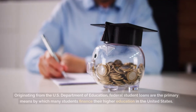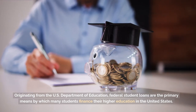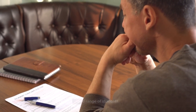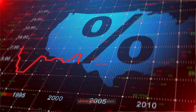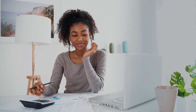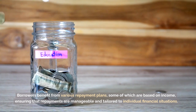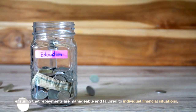Federal student loans. Originating from the U.S. Department of Education, federal student loans are the primary means by which many students finance their higher education in the United States. These loans are tailored to ensure that education remains accessible and affordable for a broad range of students. Benefits: competitive interest rates. One of the standout features of federal student loans is their often lower interest rates. This means over the life of the loan, borrowers can save a significant amount compared to private loans. Repayment flexibility — life is unpredictable and federal loans recognize this. Borrowers benefit from various repayment plans, some of which are based on income, ensuring that repayments are manageable and tailored to individual financial situations.